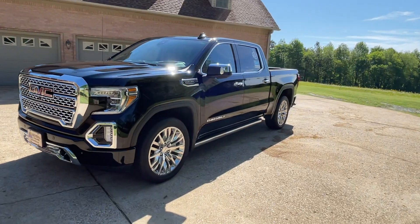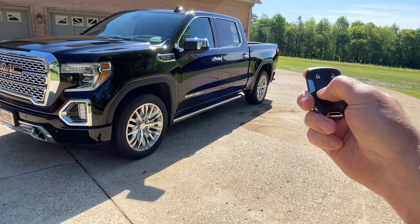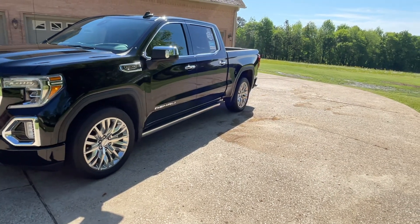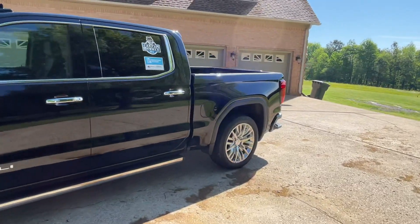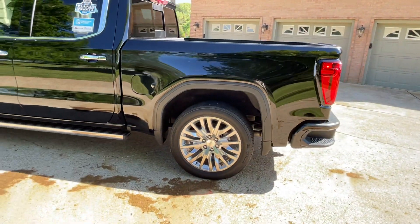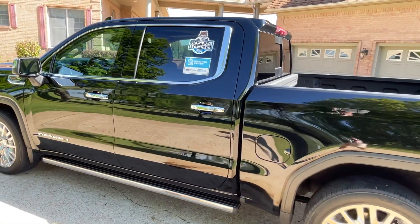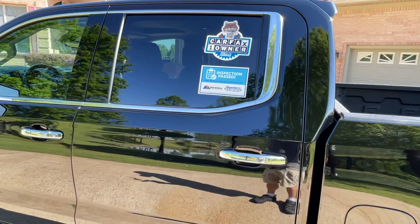It's got remote engine start — you just lock it, push and hold the button — which gets the climate control going in winter or summer. It is a one-owner, clean Carfax, non-smoker, no rust, no mud, very well taken care of. It's got some factory warranty left.